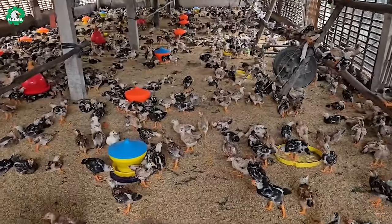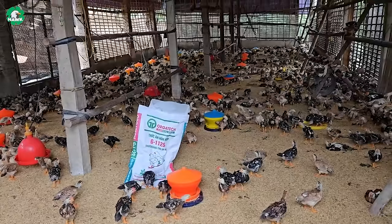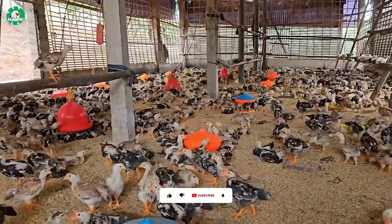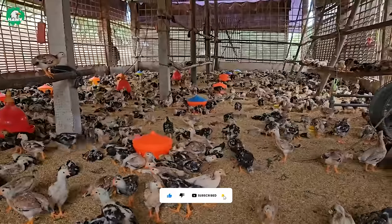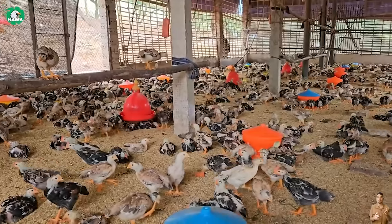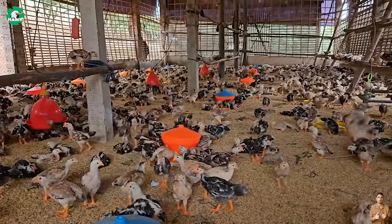Nutritious food is provided from natural sources such as grass, leaves, insects, and seeds. At the same time, protecting them from harsh weather conditions is also crucial. Therefore, careful consideration should be given to the design of the enclosures, ensuring that they can withstand harsh weather elements.